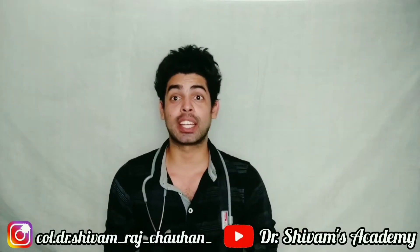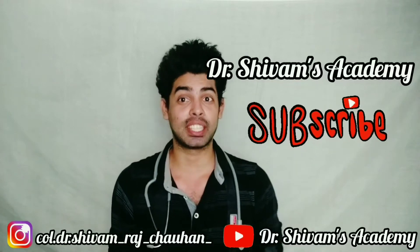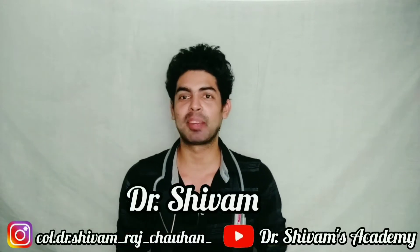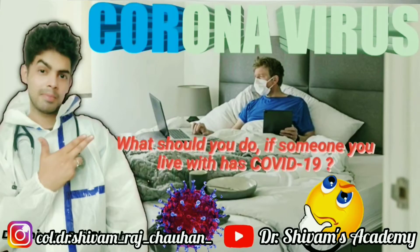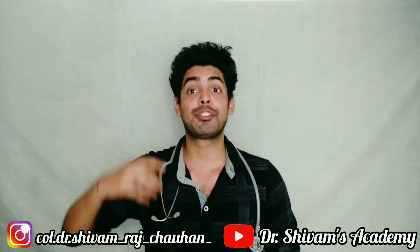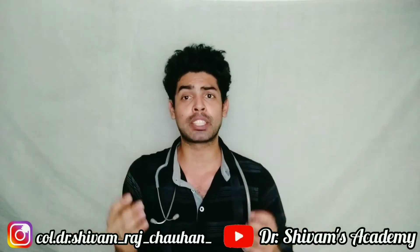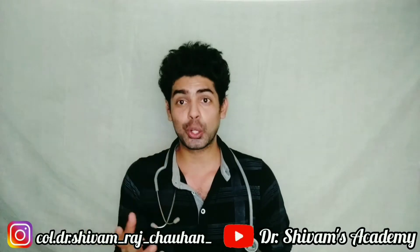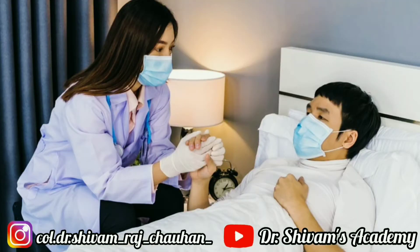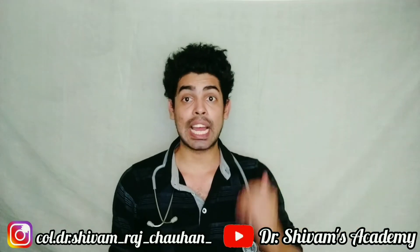Hey guys, welcome back to my channel, Dr. Shivam's Academy. If you are walking into this space for the first time, I am Dr. Shivam and I make videos on everything. In my previous video, we discussed that if you are living with someone who has COVID-19 infection, or if you suspect someone in your family, friends, or roommates to have COVID-19 symptoms, then how do you take care of them while also protecting yourself from the virus.